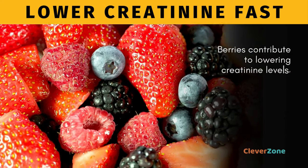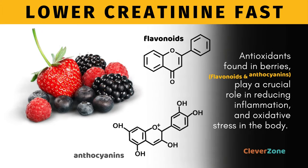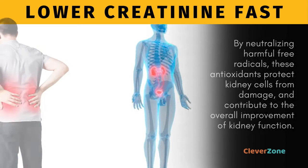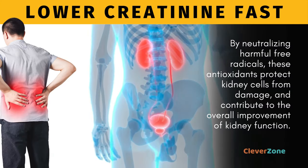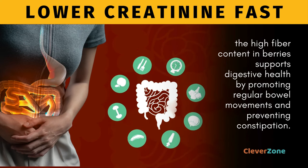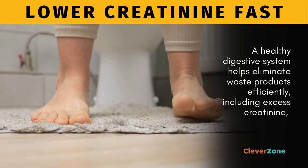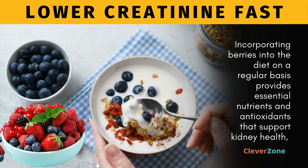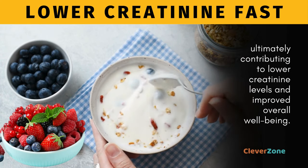Berries contribute to lowering creatinine levels and supporting kidney health through their rich antioxidant content and high fiber content. Antioxidants found in berries, such as flavonoids and anthocyanins, play a crucial role in reducing inflammation and oxidative stress. By neutralizing harmful free radicals, these antioxidants protect kidney cells from damage. Additionally, the high fiber content supports digestive health, helping eliminate waste products including excess creatinine, thereby aiding in the reduction of creatinine levels in the bloodstream. Incorporating berries regularly provides essential nutrients that support kidney health and improved overall well-being.